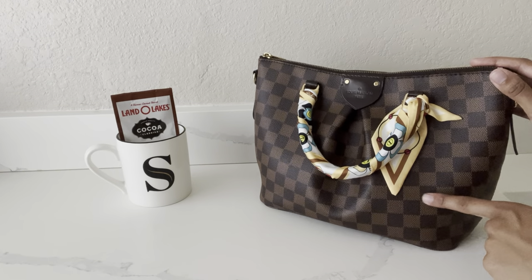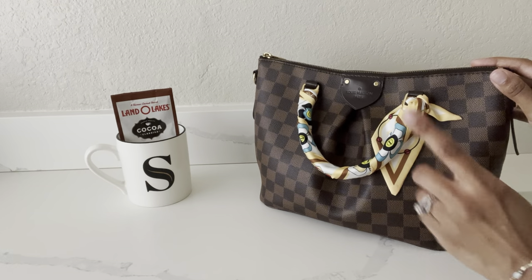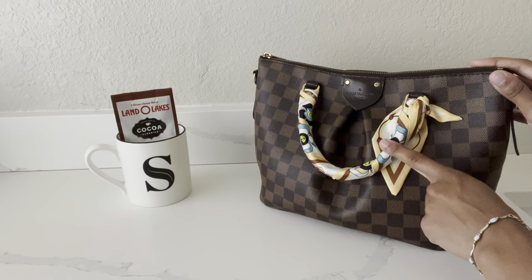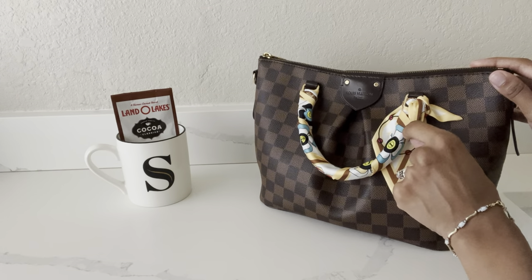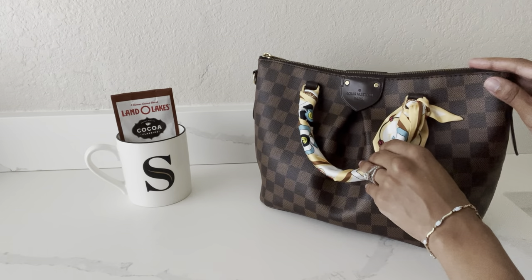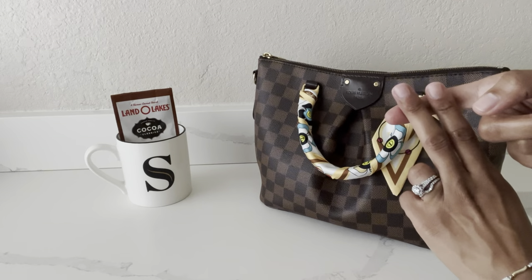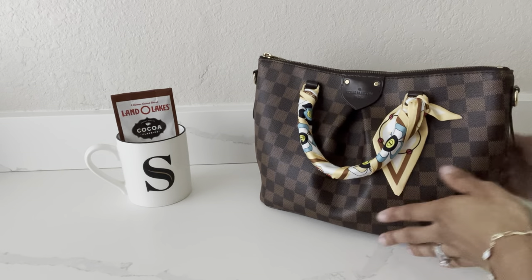This is the handbag from Louis Vuitton that started it all for me. This is the Louis Vuitton Sienna bag in the PM size, and as you can see it is in this gorgeous Damier Ebene print which is the original print by Louis Vuitton. This was my very first handbag purchase from Louis Vuitton. I have had this bag for probably seven years now, and my husband purchased it for me for my birthday. I've used it so many times — as an everyday bag, as a travel bag — it's honestly been the perfect first Louis Vuitton purchase.